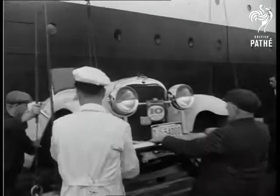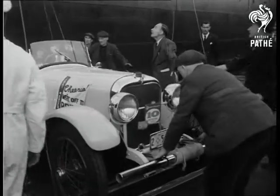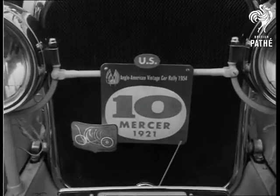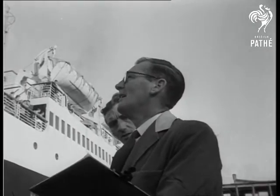On to the quayside at Liverpool are lowered America's picked old crocks, over here for a unique event: the Anglo-American vintage car rally, 850 miles from Edinburgh to Goodwood.